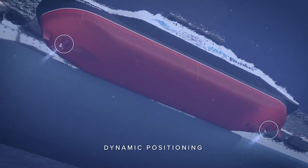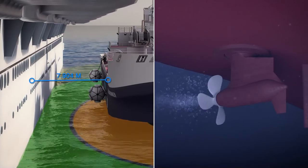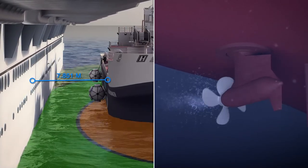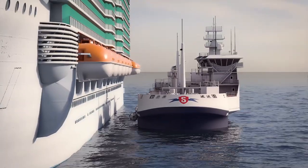The azimuth pods use dynamic positioning to maintain alignment with the receiving vessel. This means that the vessel remains free from fixed mooring lines and can work at greater allowable operational parameters, such as difficult sea conditions.